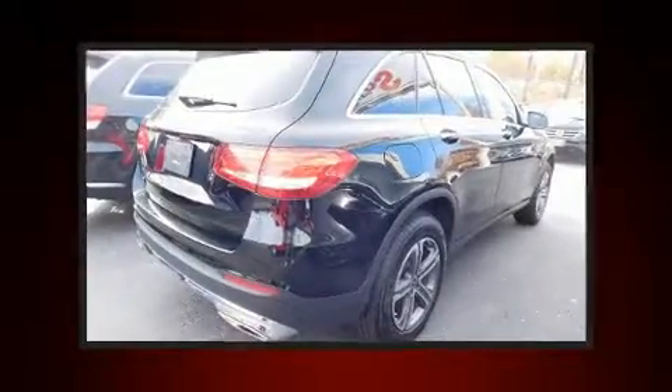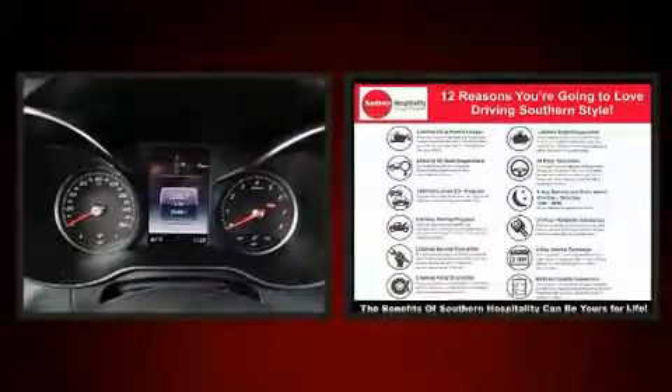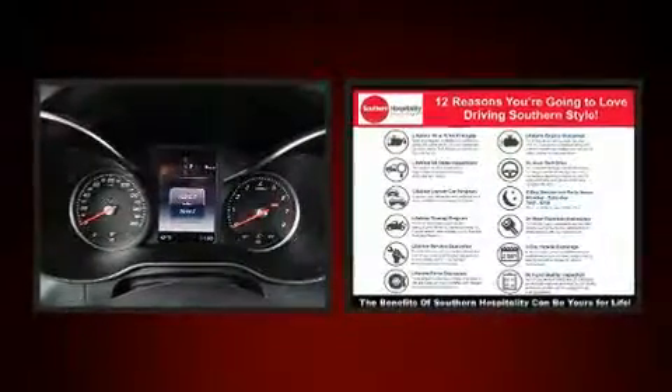Sensibility and practicality define the 2017 Mercedes-Benz GLC. With less than 40,000 miles on the odometer, this four-door sport utility vehicle prioritizes comfort, safety and convenience.